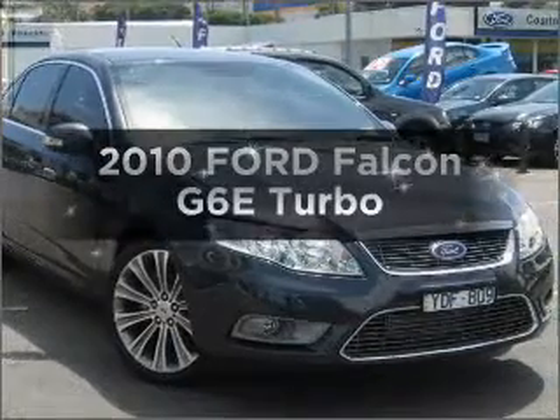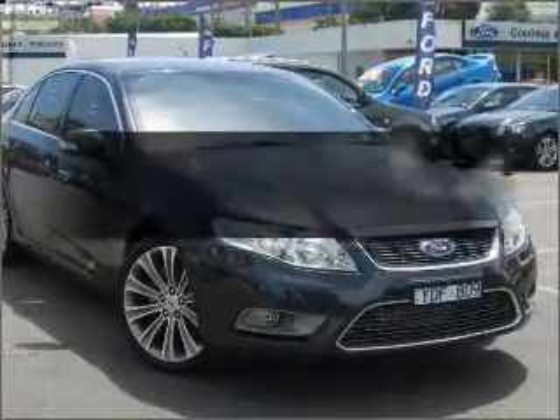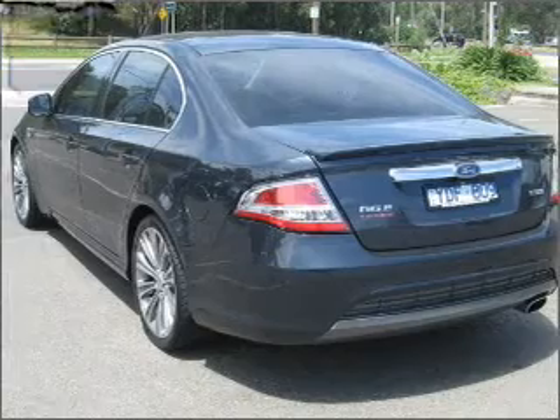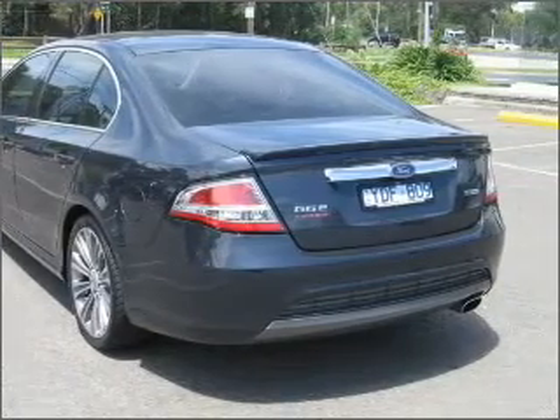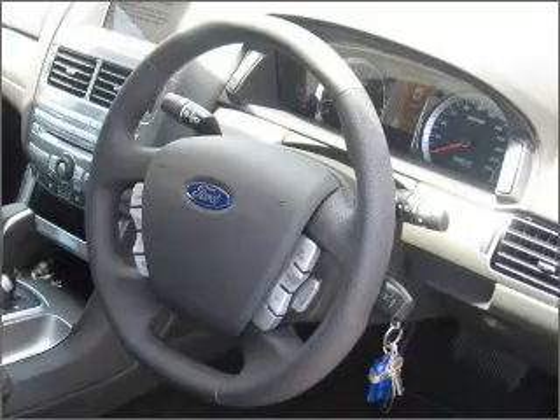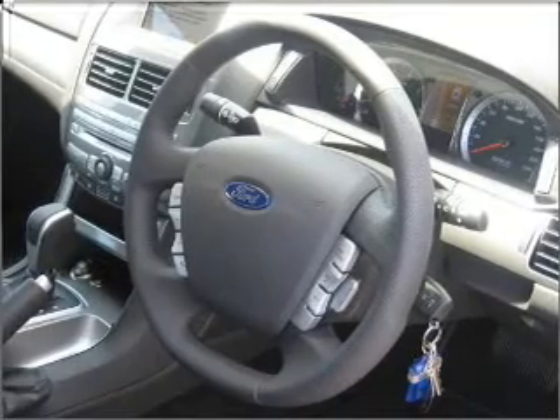Researching the market for a 2010 Ford Falcon? Travel the roads in style and comfort in this great vehicle with a reliable six-cylinder engine that responds smoothly to its automatic transmission.